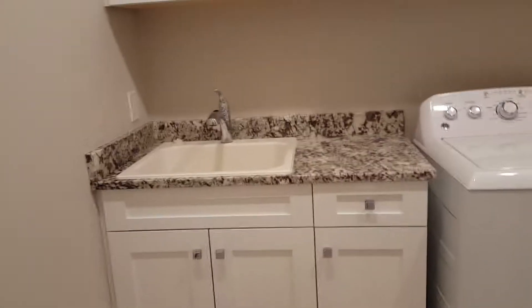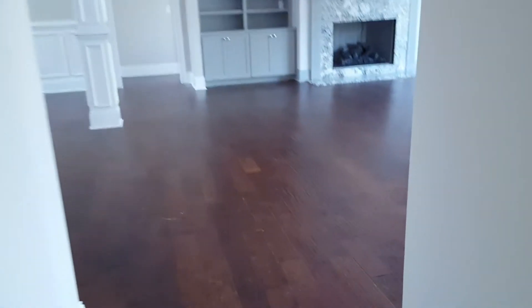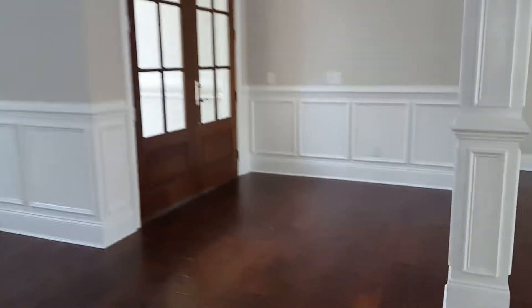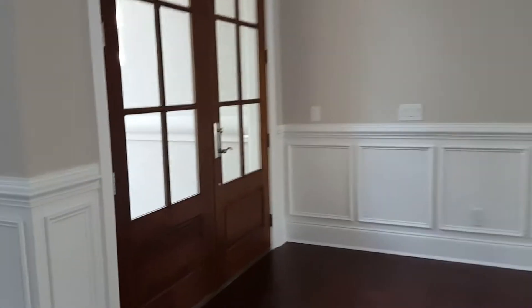Coming in from the garage, we'll come into a mudroom and laundry area. This isn't the ideal way to come into the house, but I'll kind of run with it here. Half bath here. This is the great room. This is the front of the home. We'll just kind of come over here to give you some perspective on what you see when you first walk in.